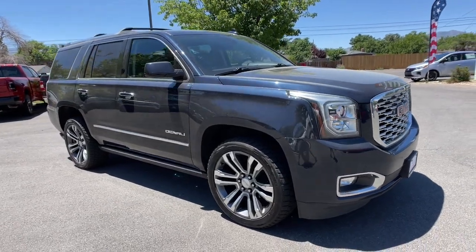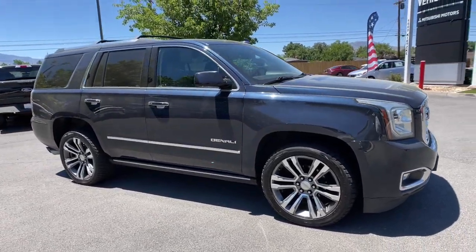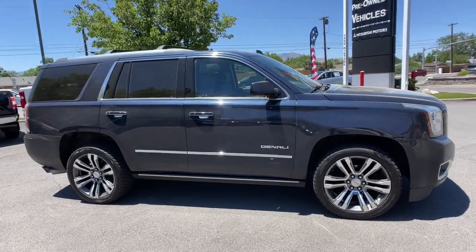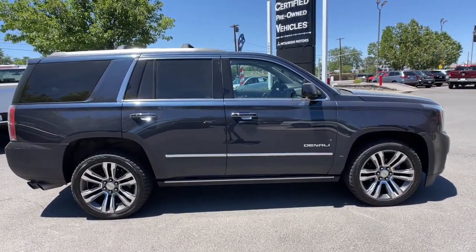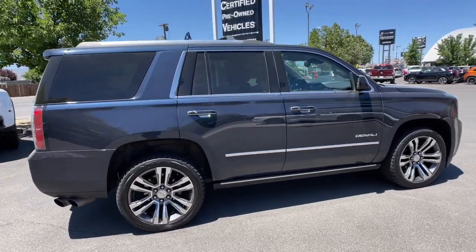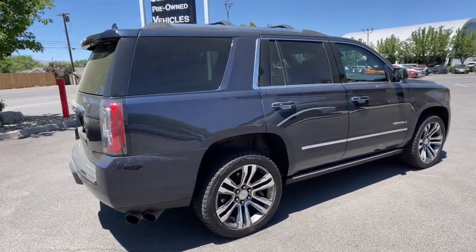Get acquainted with the 2020 GMC Yukon. This vehicle is an outstanding buy with fewer than 70,000 miles on the odometer. Make every adventure all it can be in this spacious, comfortable, and highly capable Yukon.